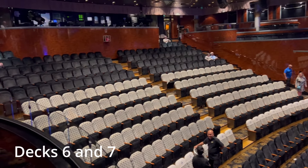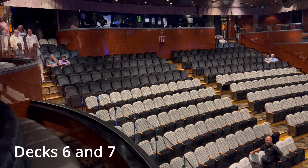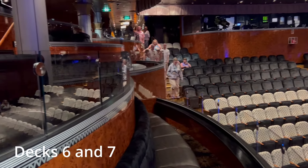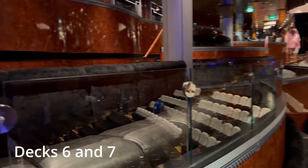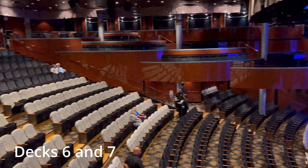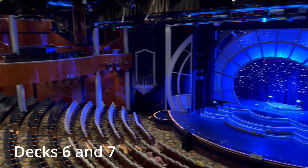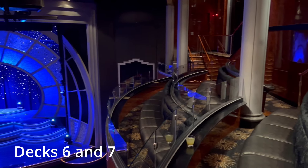There was plenty of seating for everyone who wanted to enjoy the show, but if you're particular about where you sit, you definitely want to get there early. We particularly enjoyed the view from the seats on the balcony. During the day, when the cast isn't rehearsing for the evening shows, the main theater is used for game shows and things like bingo and lectures.